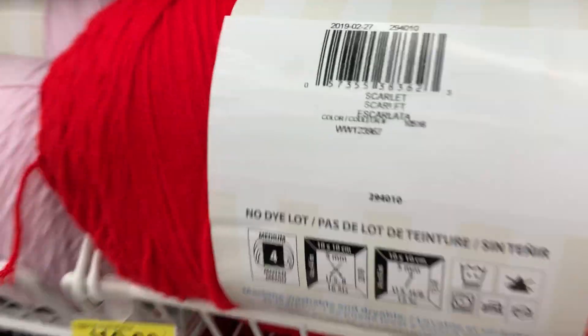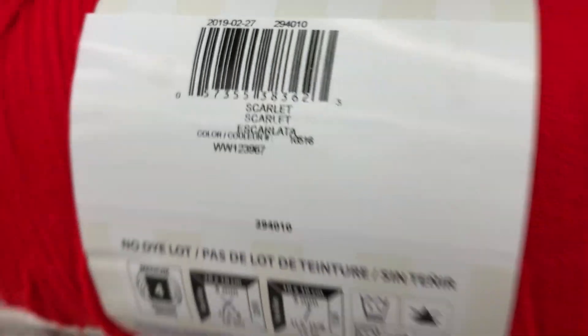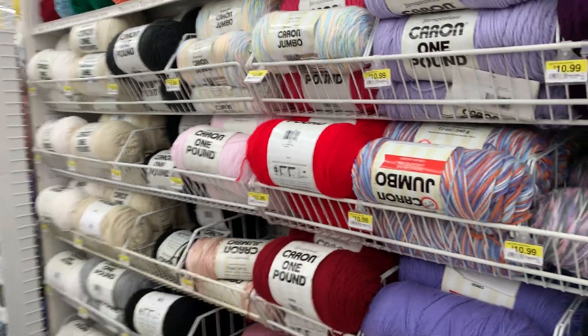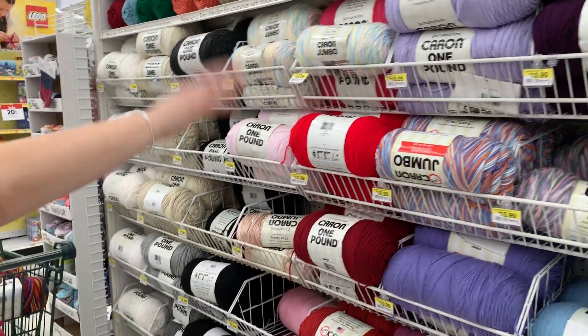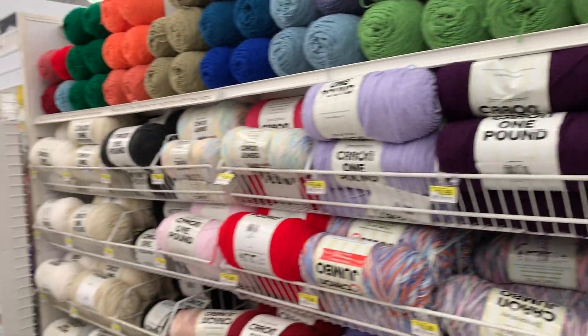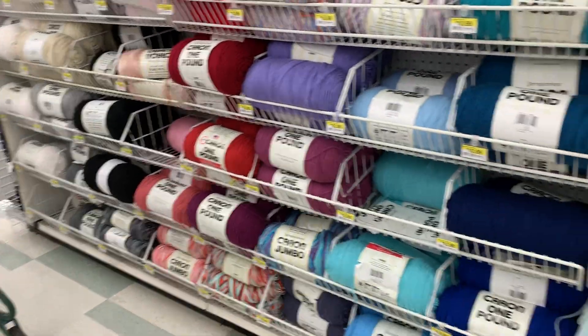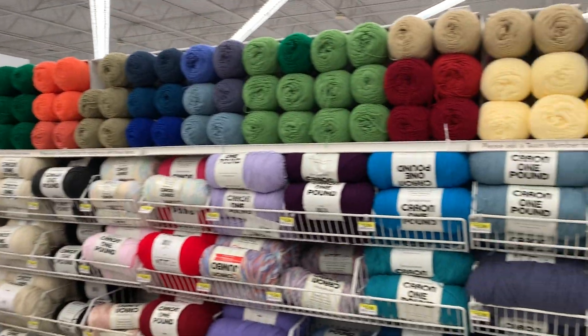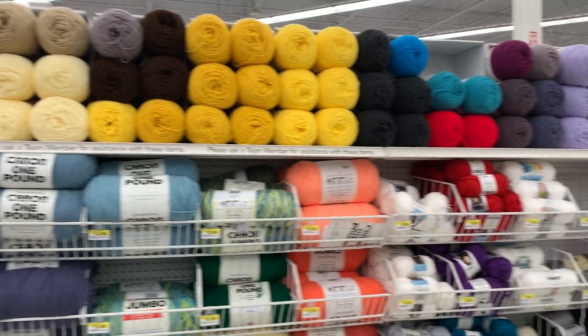Scarlet — that's a Merry Christmas red. You're going to be making a Christmas thing with this red. I don't see any discounts on their pounders — none. These are where Joann makes her money. I think I got their last two Jumbos on sale. Boy, look at all these.